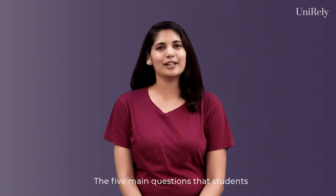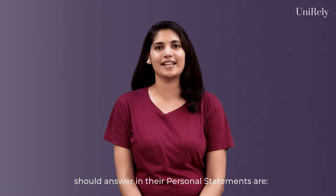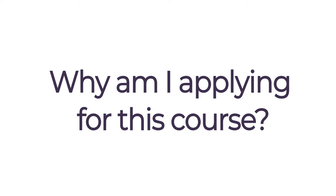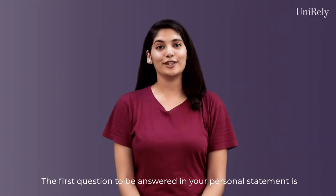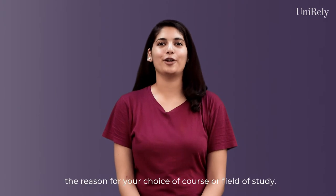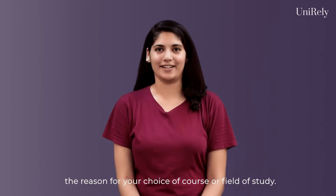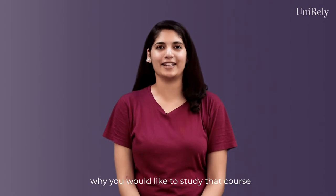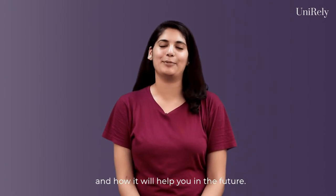The five main questions that students should answer in their personal statements are: The first question to be answered in your personal statement is the reason for your choice of course or field of study. You should be very specific and mention why you would like to study that course and how it will help you in the future.